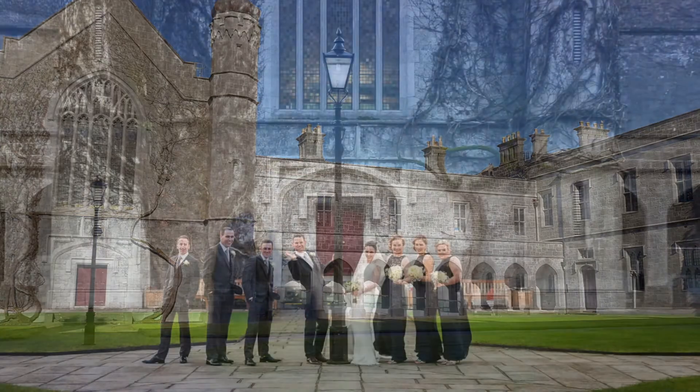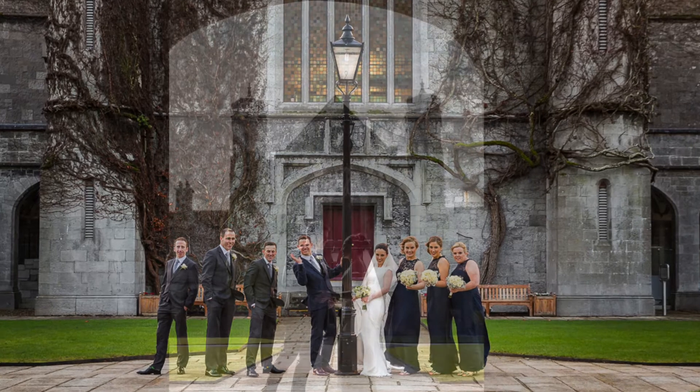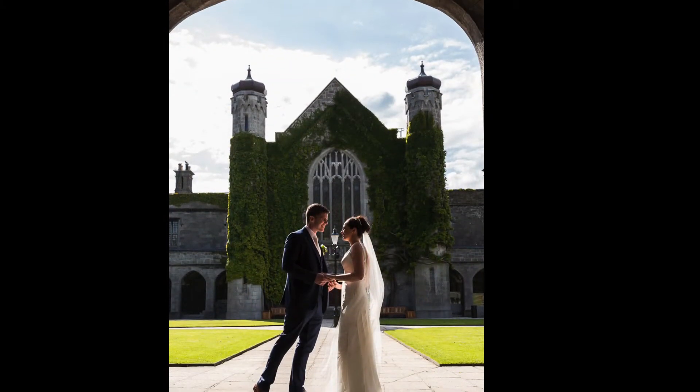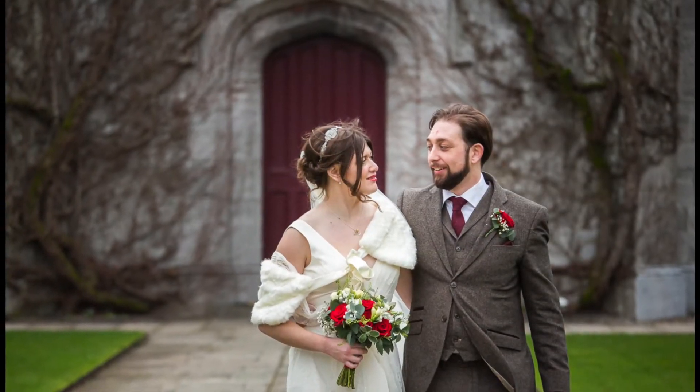At the moment with the college closed and with very few weddings taking place it's unusually quiet. But with the vaccine rollout, hopefully it won't be too long before it's alive again with the laughter of a bridal party. Enjoy this short reel of wedding photos I've taken in the Quad in the past.